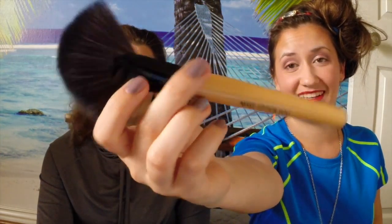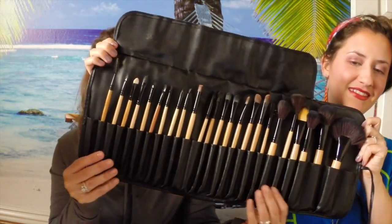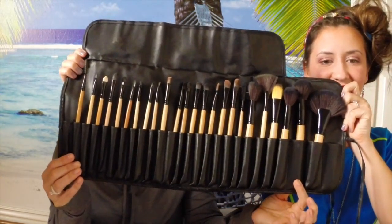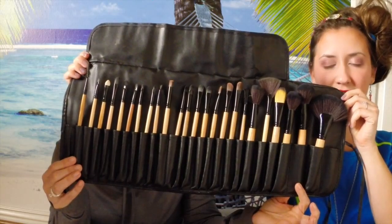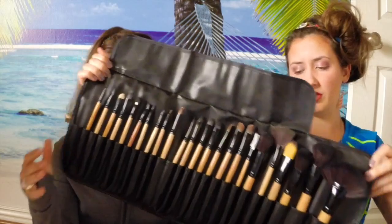Lauren is going to show you the case they come in - it's actually really cute. It's pleather, so it's fake leather. It's a roll-out case - here's what the case rolls out to.